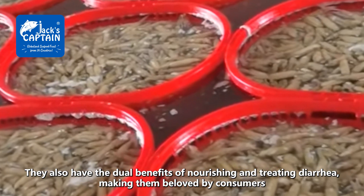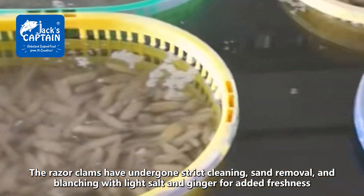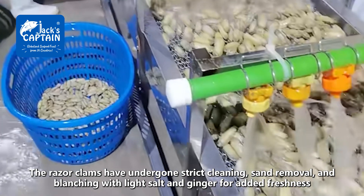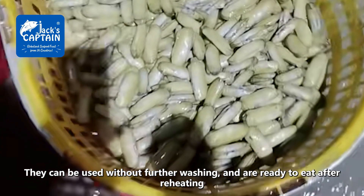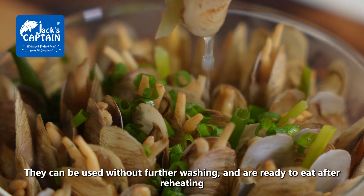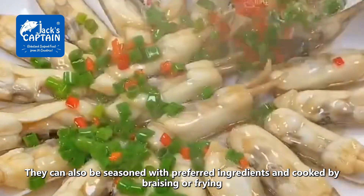They also have the dual benefits of nourishing and treating diarrhea, making them beloved by consumers. The razor clams have undergone strict pleating, sand removal, and blanching with light salt and ginger for added freshness. They can be used without further washing and are ready to eat after reheating.